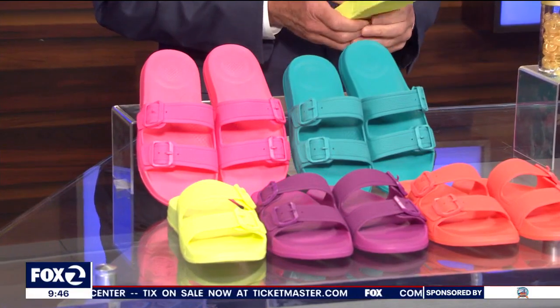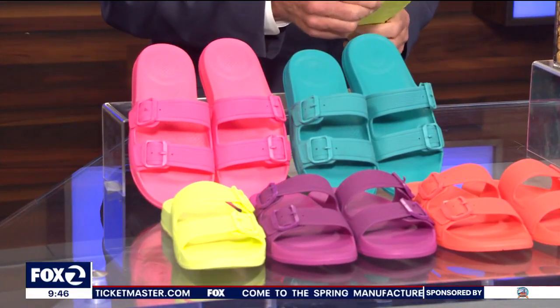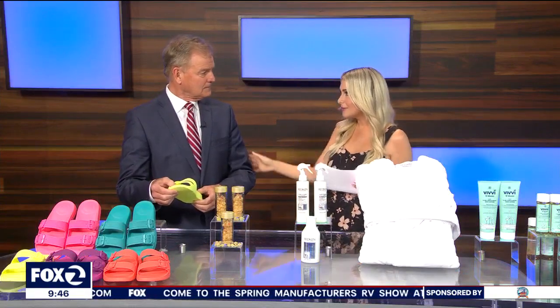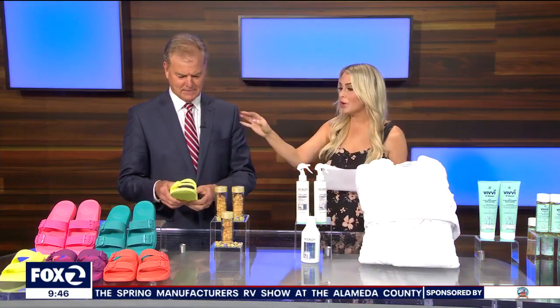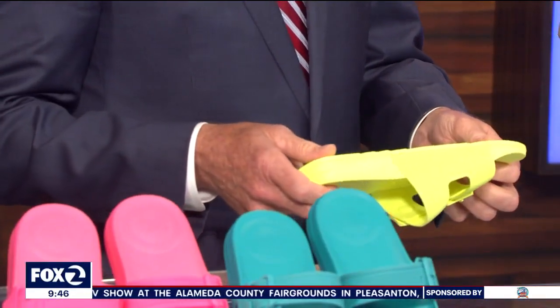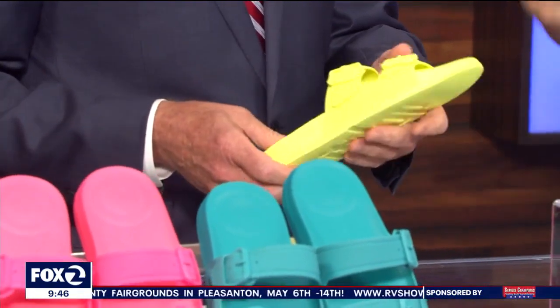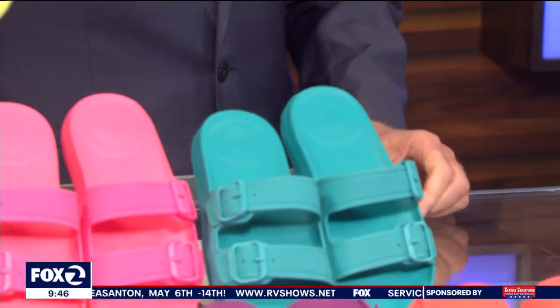This FitFlop — F-I-T Flop — has incredible technology. It's iQ cushion technology. FitFlop.com, but it's biomechanically engineered to help with your body's alignment, and it gives you comfort and support. And they're just so cool for summer.